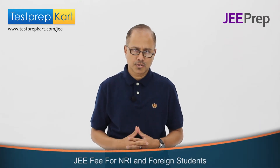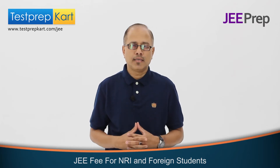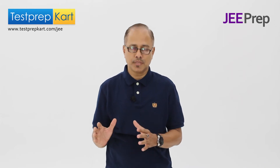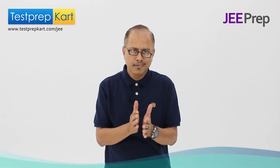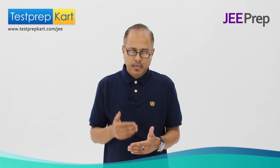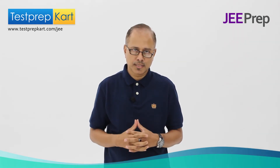The question here is: what is the fee for NRI students and foreign students at the Indian Institutes of Technology? I would like to clarify that NRI students are completely different from foreign students in terms of their origin. NRI stands for Non-Resident Indians.